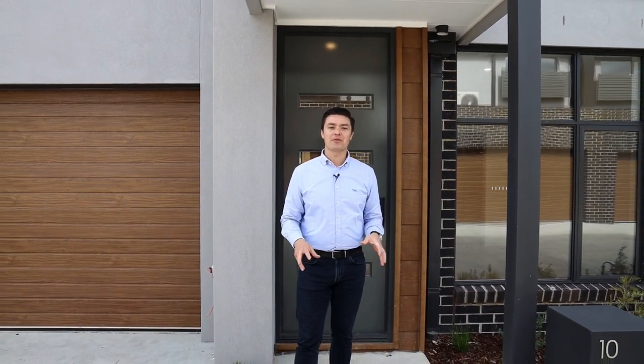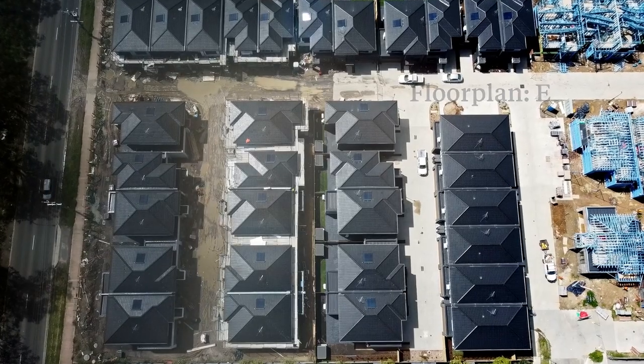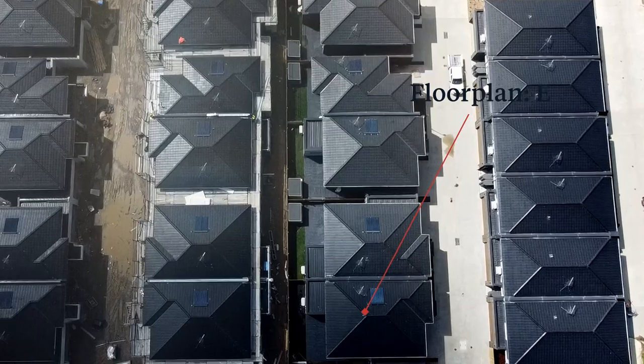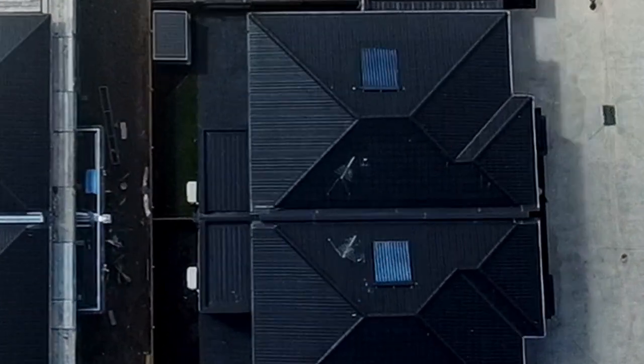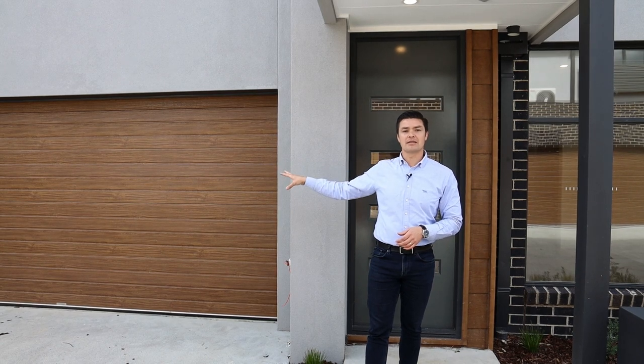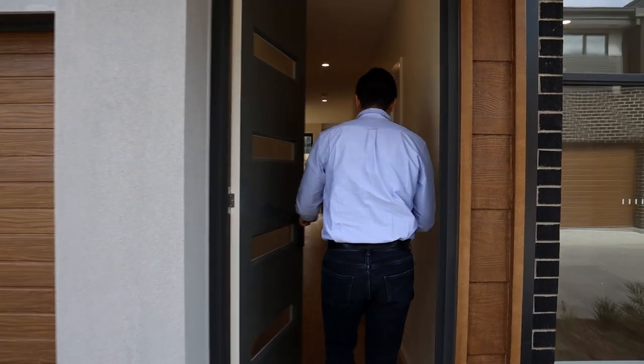I'm standing at the front of floor plan type E. This is a five bedroom home and the fifth bedroom does have walk-in robes. It's got the double car garage, and with this particular one it's at the end of the row, so it's detached on one end completely. It's also got a slightly larger rear yard. Come through and I'll show you inside this type E floor plan.